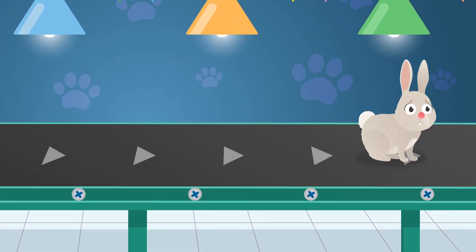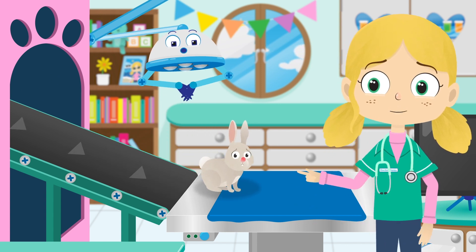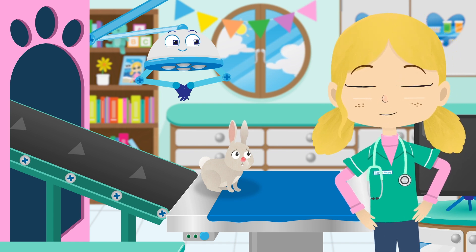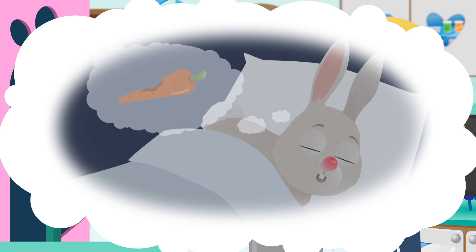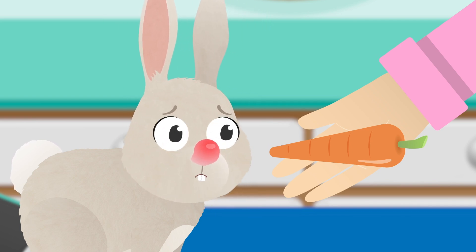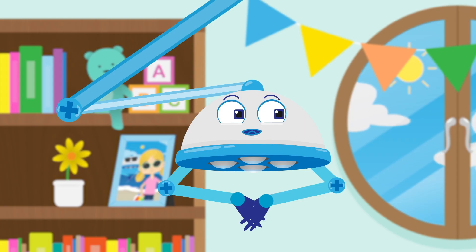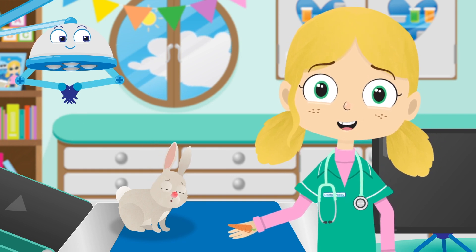Here comes Jimmy the Rabbit. Oh dear, it looks like Jimmy may be allergic to something. I wonder what it could be. What have you been eating, Jimmy? I have an idea. Look at that — I think Jimmy is allergic to carrots. Can you tell us what an allergy is, please, Robbo? An allergy is when your body's immune system makes a bit of a mistake and thinks something harmless is dangerous to your body. In Jimmy's case, his body is reacting badly to carrots.